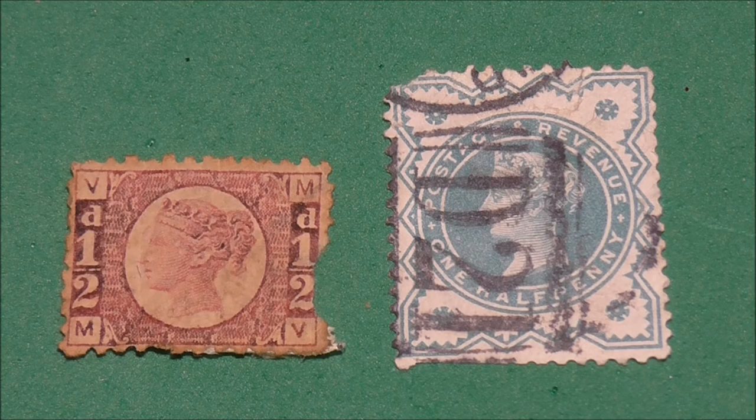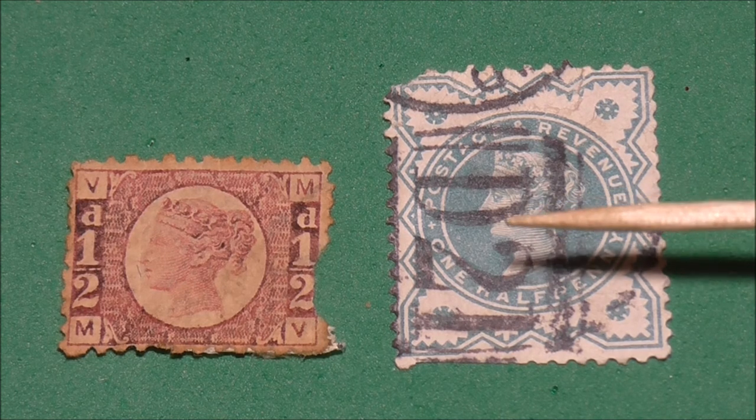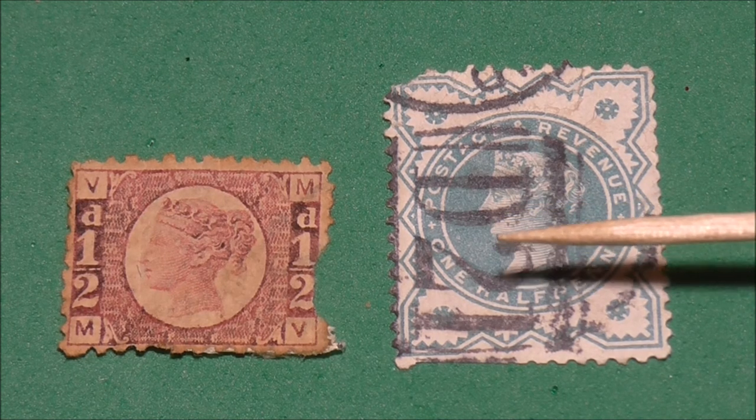The Bantam's replacement happened 10 years later in 1880 with the introduction of a standard size stamp inscribed 'postage halfpenny', and was printed and issued in light green by Delarue. Similar in design to this one here, although this is a postage revenue halfpenny stamp.